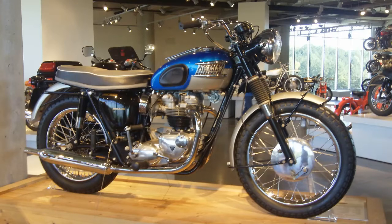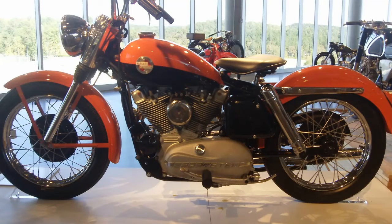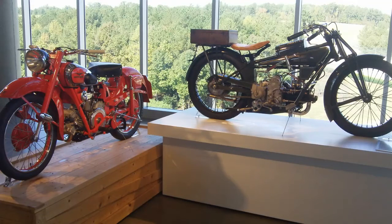Beautiful Triumphs. Early Sportster — real nice piece. Elvis would have ridden that bike, I'm sure.